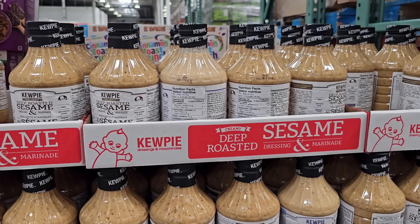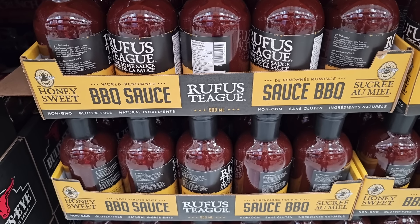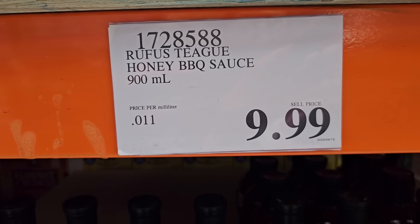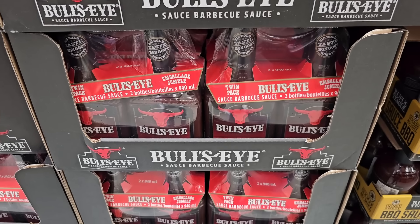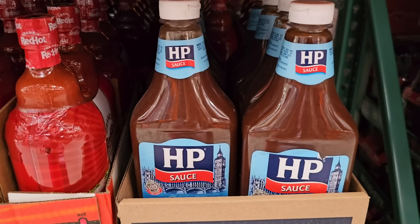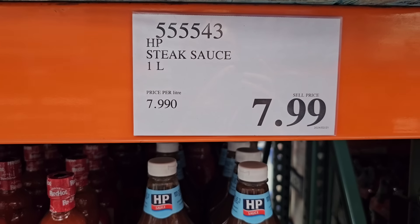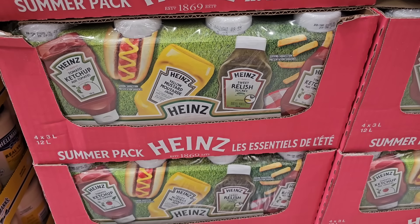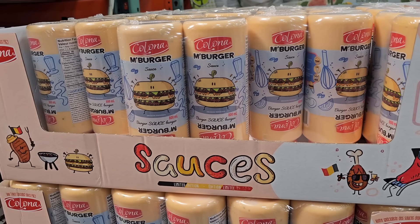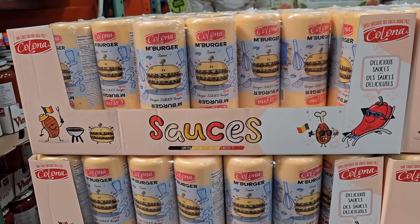With barbecue season kicking off, Q-Pie has their deep roasted sesame dressing and marinade back in the warehouse at $10.99. Rufus Teague also has their sweet honey barbecue sauce back in stock at $9.99. If you're a fan of Bullseye, you can get the two-pack for $8.99. I even found some HP sauce — perfect when you're doing steak, and we plan to do steak quite often this summer. If you're doing any hosting over the summer, make sure you have all the condiments you need — the summer pack is super convenient at $11.49. Kellowna also has their mmm burger sauce — let me know if you've tried that before. The two-pack is $12.99.